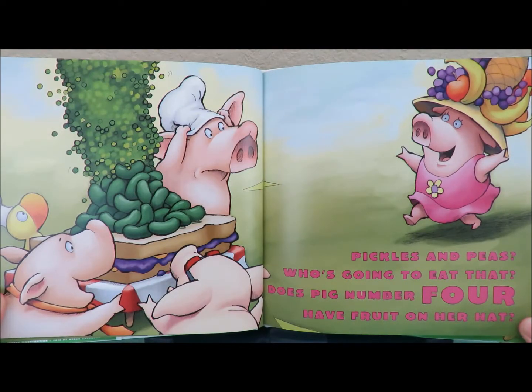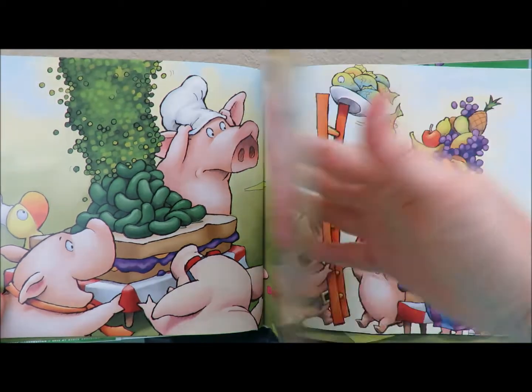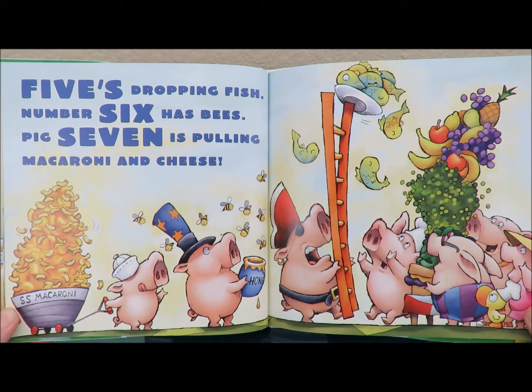Pickles and peas? Who's going to eat that? Does pig number four have fruit on her hat? Five's dropping fish. Number six has bees. Pig seven is pulling macaroni and cheese.